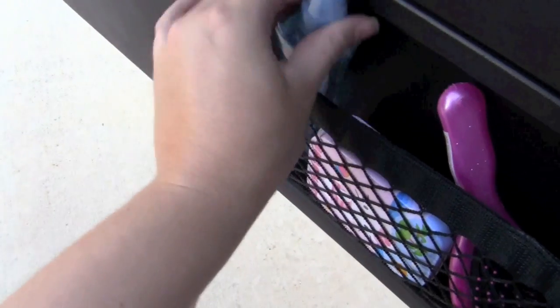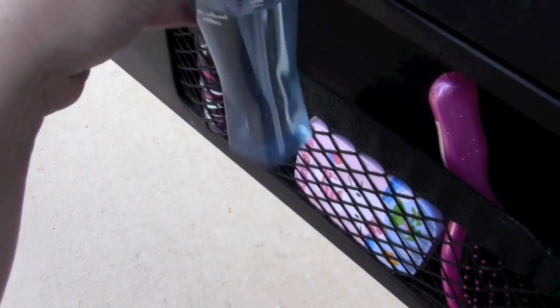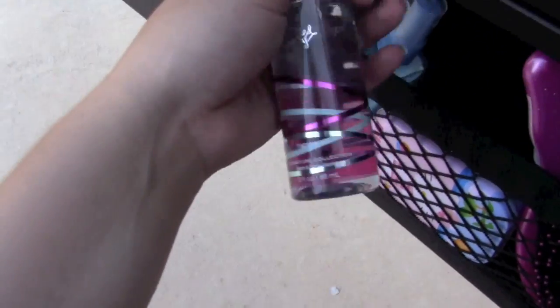I also have some body sprays here. This one is Sea Island Cotton from Bath and Body Works — it's a travel size. And then I also have Carried Away, same thing, travel size from Bath and Body Works.